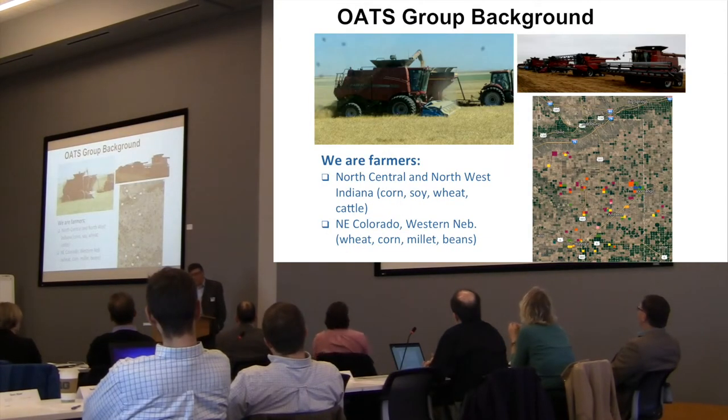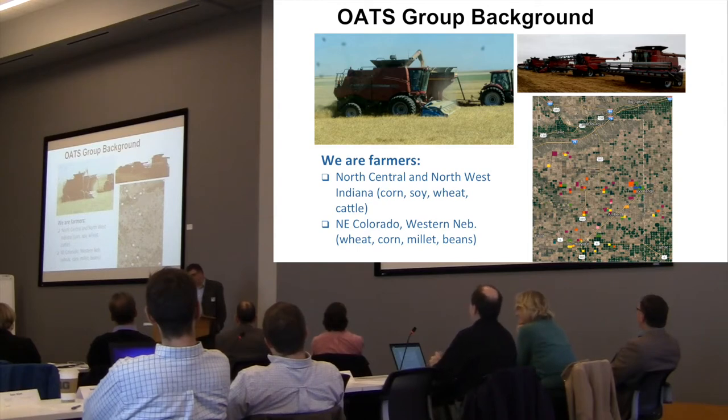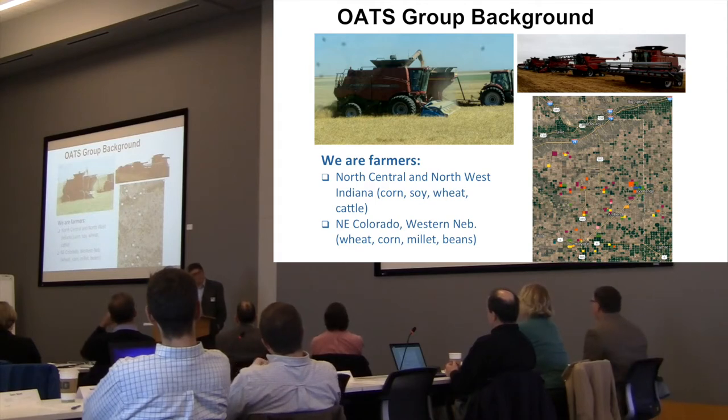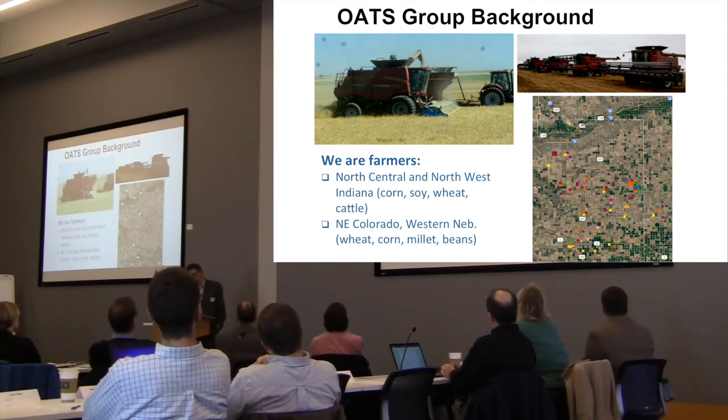Our background: we're farmers. So it gives us a particular way of looking at these problems, because frankly our families keep us well grounded. When we do stupid things they tell us fairly quickly about it, and we tend to put stupid widgets on their machines. If we stop their machine from running, we hear about it pretty quickly.